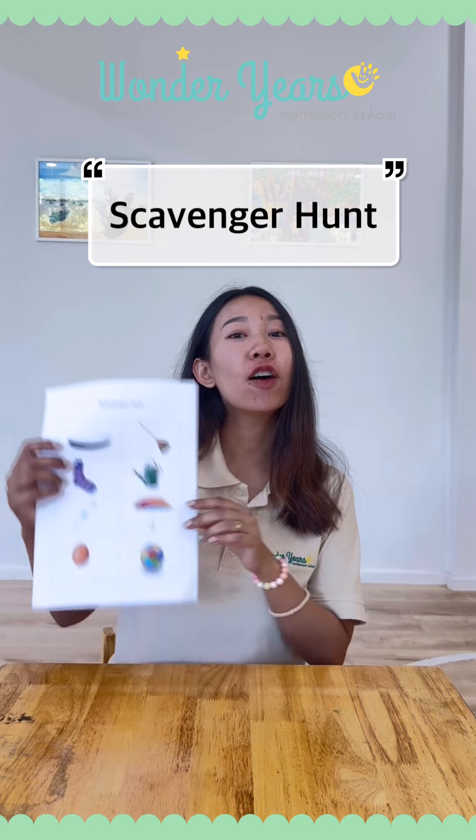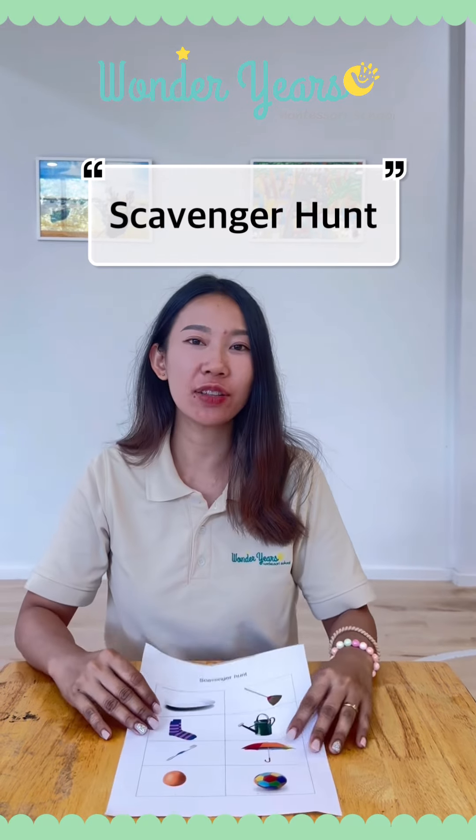Did you find all of these objects? I hope you have fun with the scavenger hunt.